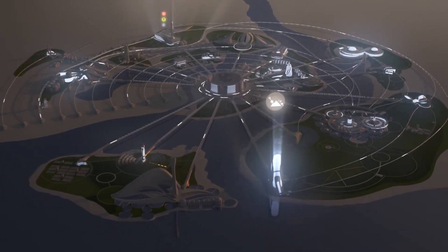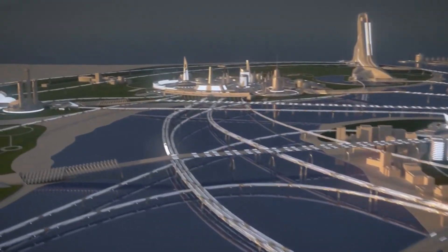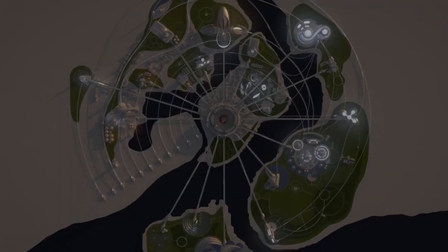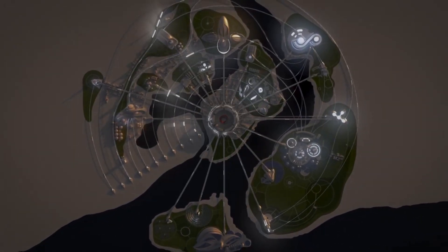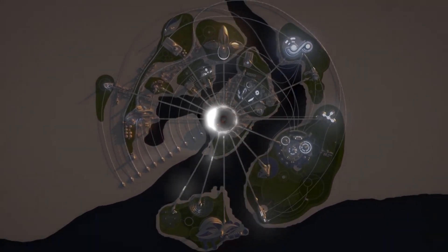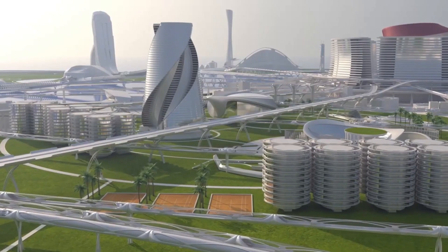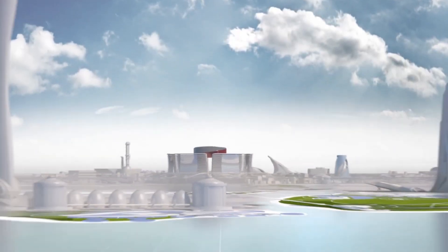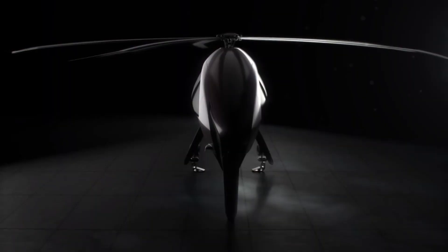Waste-to-energy conversion: non-recyclable waste is transformed into clean energy using advanced waste-to-energy technologies. This reduces reliance on fossil fuels and generates electricity or heat for municipal needs. Organic waste valorization: organic waste, such as food scraps and yard trimmings, is processed through composting or anaerobic digestion to produce nutrient-rich compost or biogas.